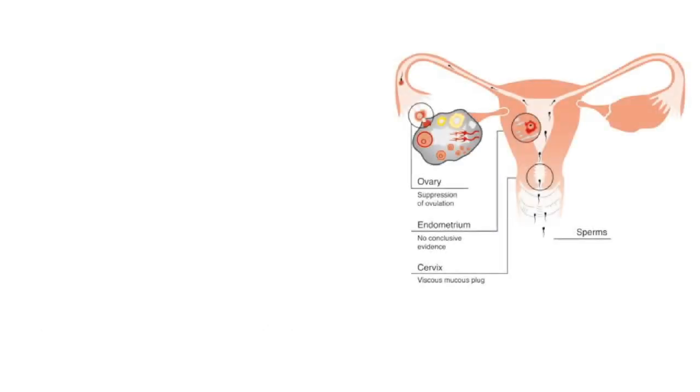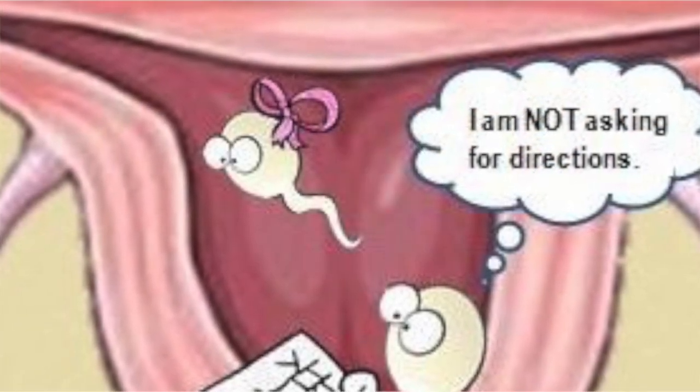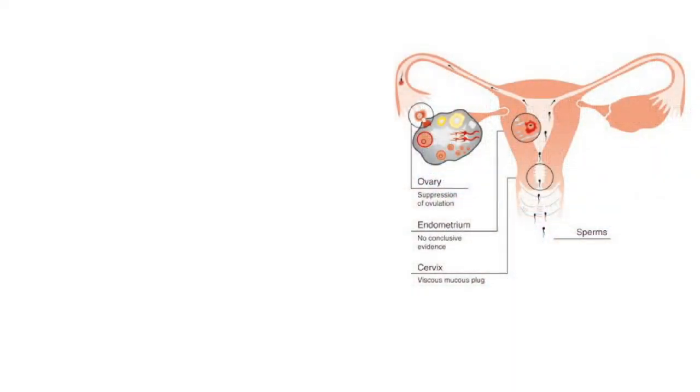After unprotected sexual intercourse, the sperm has a long journey to meet the ovum in the fallopian tube. The journey can take up to 72 hours. What the emergency contraceptive does is it prevents the sperm and the ovum from meeting, first by making the cervix produce a mucus plug which stops the sperm from travelling to the fallopian tube. If that fails, the emergency contraceptive also prevents the release of the ovum by the ovary — what we call ovulation. As a result, there is no fertilization, or the sperm and ovum do not meet.